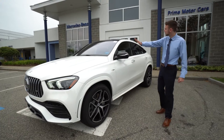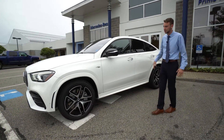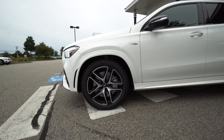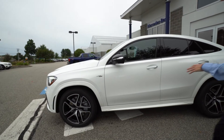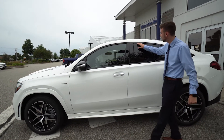Nice coupe styling — I love that sloped rear roofline, that's the whole style of the car, very sleek. We have a very chunky, aggressive multi-spoke Mercedes-Benz wheel. I love the brushed finish with the black accents — another part of that night package. The night package continues on our door mirrors and along our window trim.